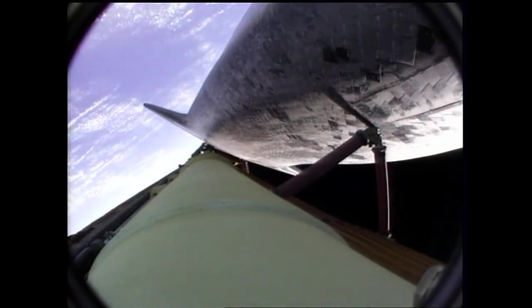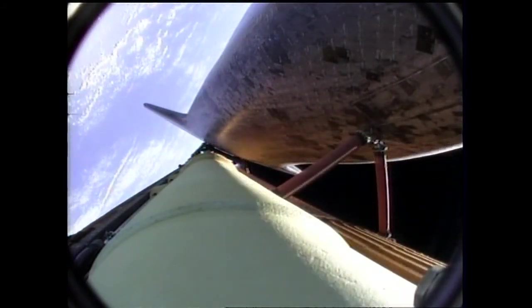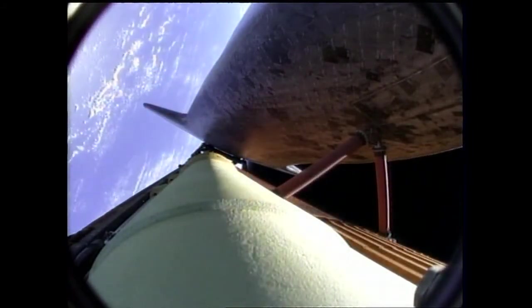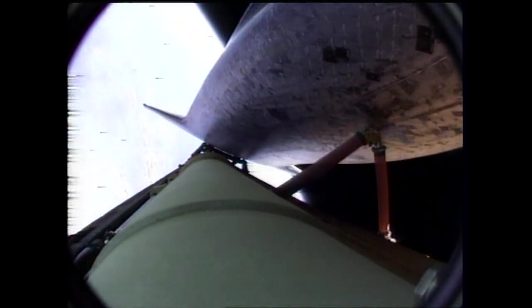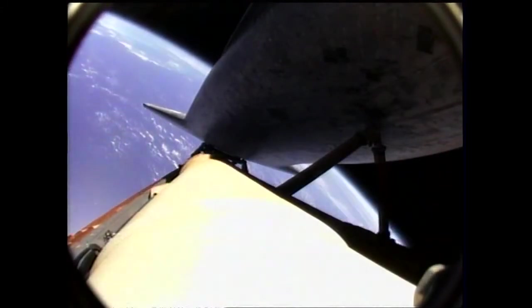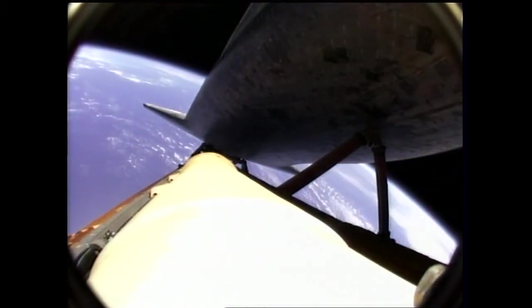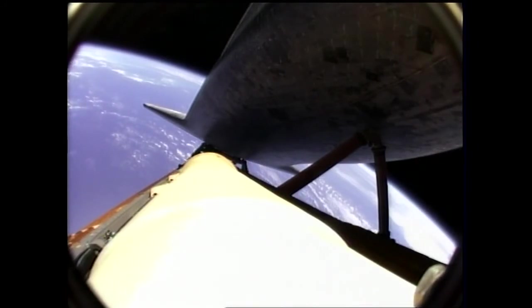Atlantis, negative Marone, select Banjul. Houston, we copy, negative Marone, selecting Banjul. Vehicle rolling to heads up now to get good communications through the tracking and data relay satellite system. Six minutes, 25 seconds into the flight. Downrange from the launch site, 4,030 miles. Altitude 353,000 feet, or about 67 miles.